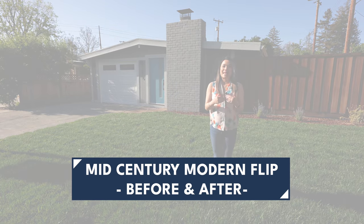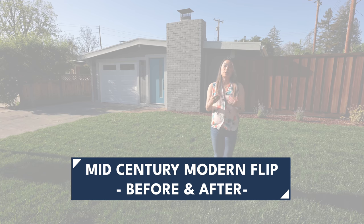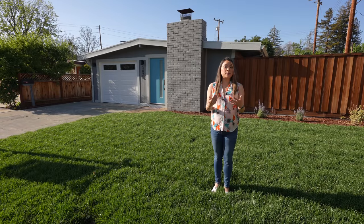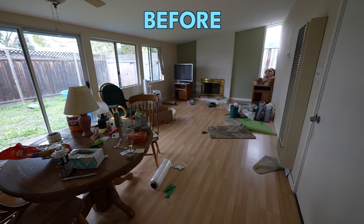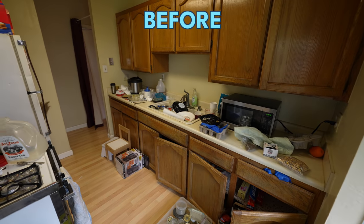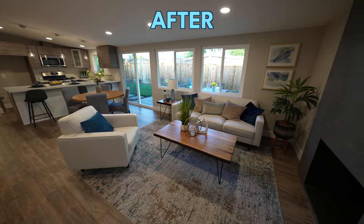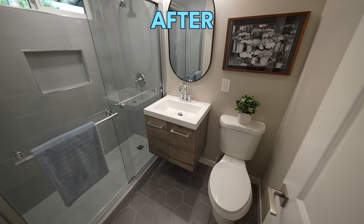What's going on everyone? Today I'm very excited to show you this mid-century modern home that we transformed in a month and a half. We sold this flip within one day of being on the market and the price well exceeded my expectations. I'm going to tell you all about it in this video. Make sure you watch until the very end because I'm going to share with you all the numbers on this project.